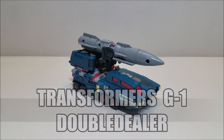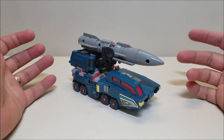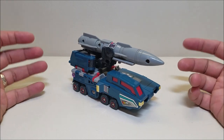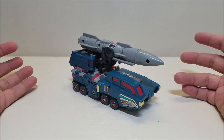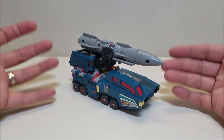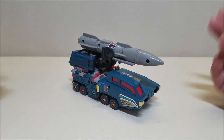Here we have Double Dealer in his vehicle mode. Originally released in 1988, he is a triple changer and originally retailed for approximately $15. Double Dealer didn't really have much of a story in the U.S. other than he was a Decepticon double agent — he would pretend to be an Autobot but deep down inside he really was a Decepticon. He had a lot more depth in the Japanese continuity. In Master Force he started out as a Destron agent, pretending to be a Cybertron while secretly reporting back to the Decepticons.